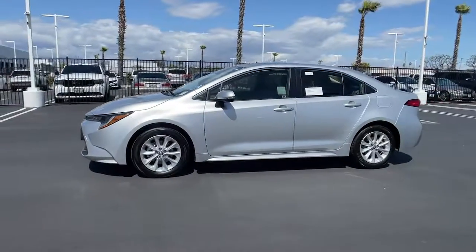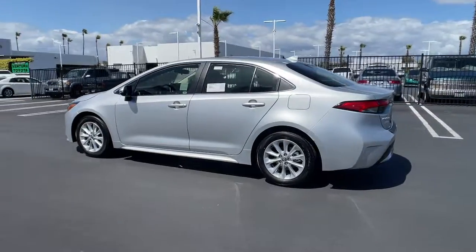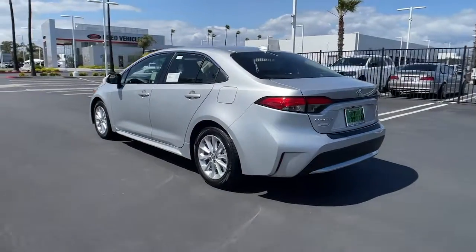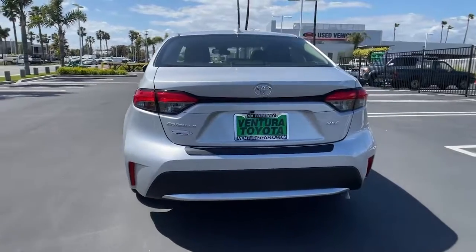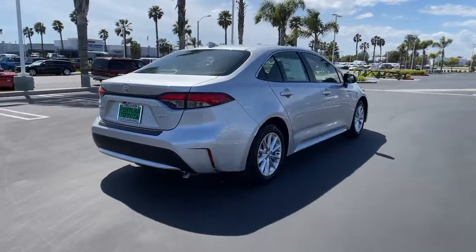Introducing the 2022 Toyota Corolla. Prepare to take your driving pleasure to new heights and enjoy the best of modern efficiency and style. You'll love the advanced safety features, quiet cabin and responsive handling this vehicle has to offer.